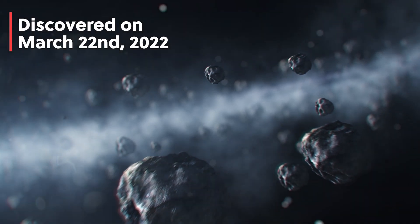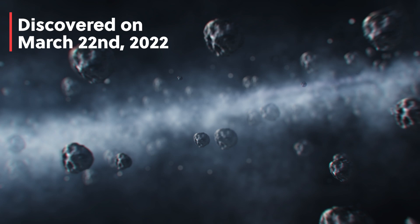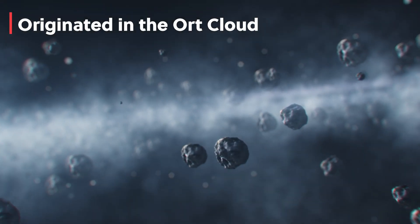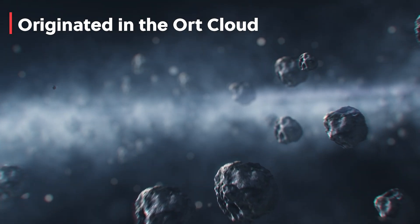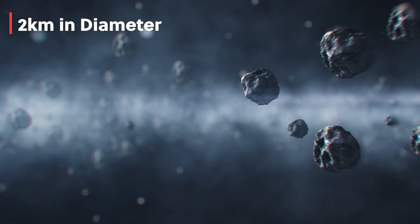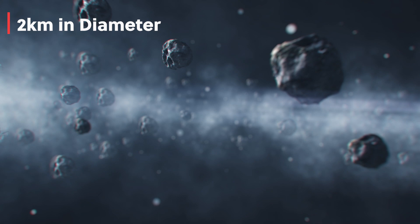This comet was first discovered on March 22nd of 2022 by the Zwicky Transient Facility in California. It originated in the Oort Cloud at the edges of our solar system and was pulled in by the gravity of the Sun. It's estimated to be around 1.2 miles or two kilometers in diameter, making it one of the largest comets to pass by Earth in recent history.